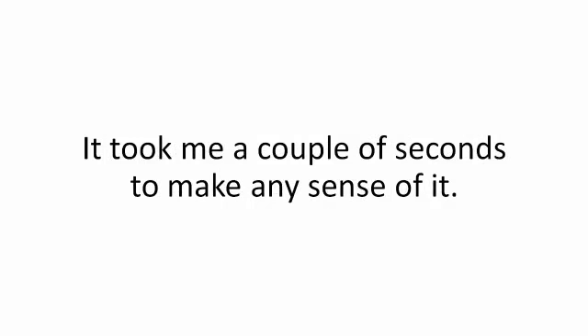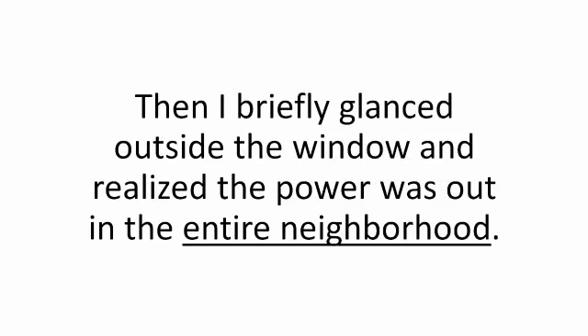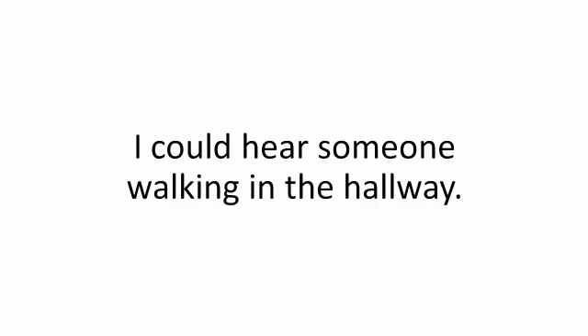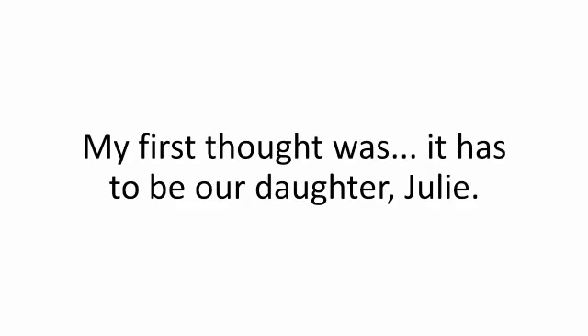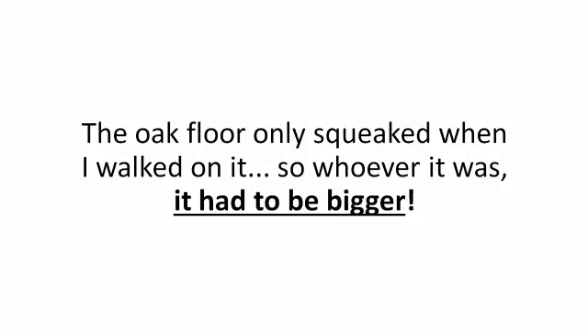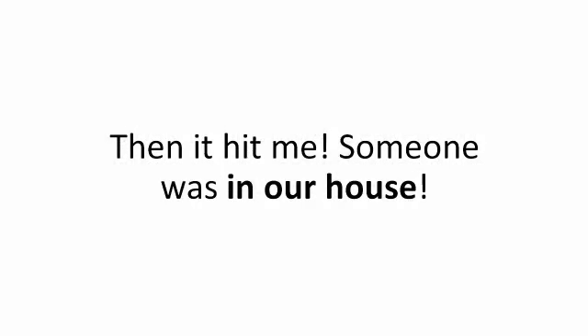It took me a couple of seconds to make any sense of it. Then I briefly glanced outside the window and realized the power was out in the entire neighborhood, and a shiver went down my spine. I could hear someone walking in the hallway. My first thought was it had to be our daughter Julie, but these footsteps didn't sound like a two-year-old's. The oak floor only squeaked when I walked on it, so whoever it was, it had to be bigger. Then it hit me — someone was in our house. We were being robbed.